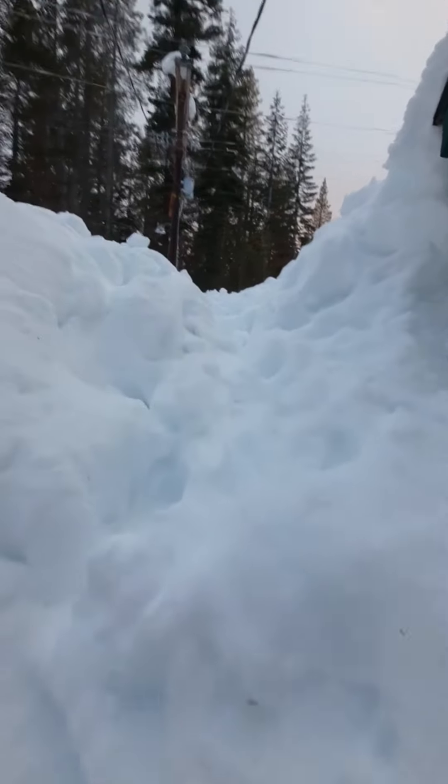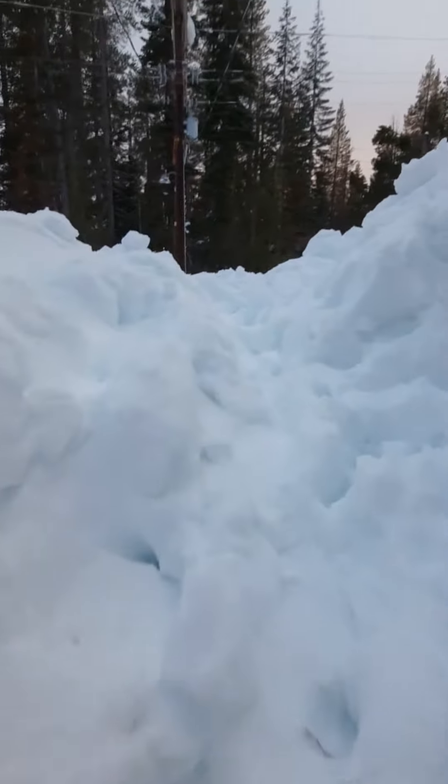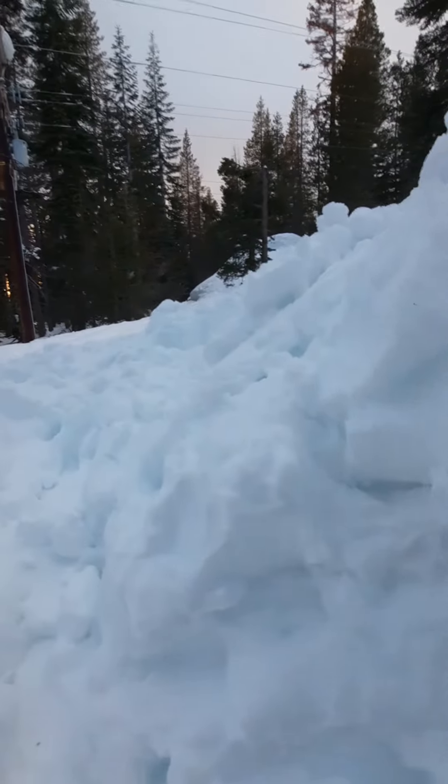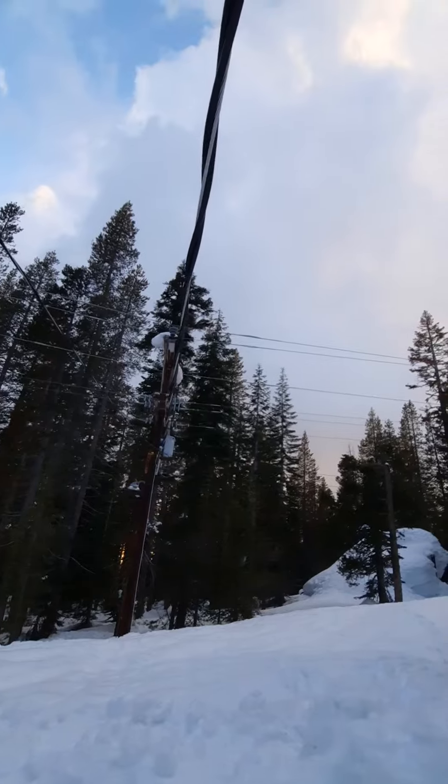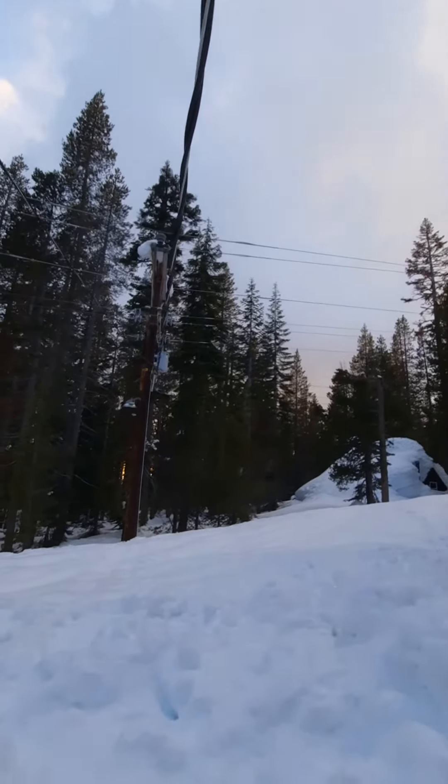Let's go up above the deck. I'll show you what's going on here. I have to be really careful, because above my head that's the power line coming into the house. So that's a little dangerous.